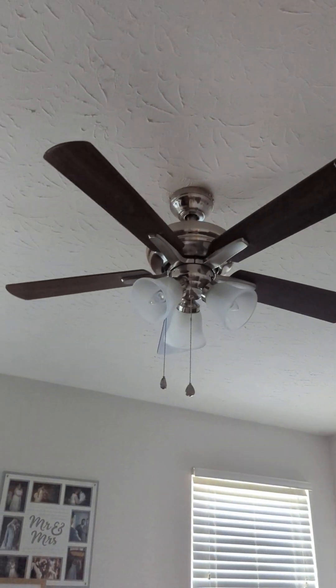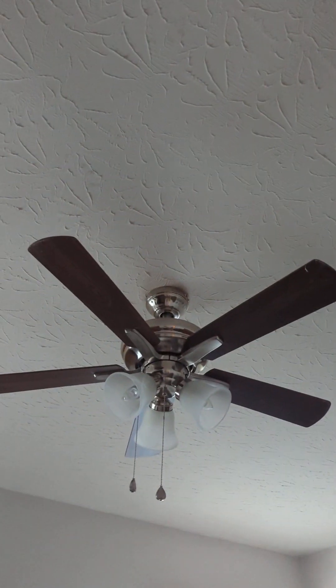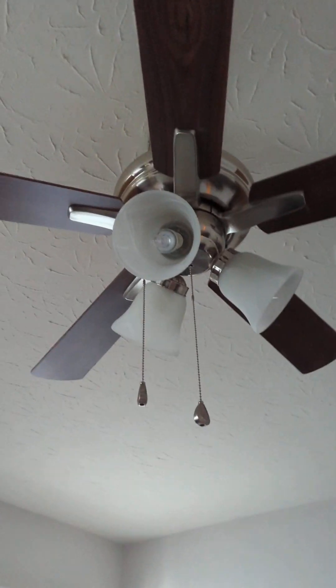Here is our 42-inch Harbor Breeze Lansing ceiling fan located in my cousin's master bedroom. It is a small master bedroom — not too small — but I think this fan is too small for the room. But let's get started.